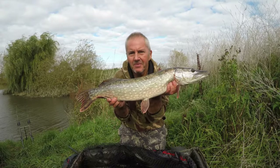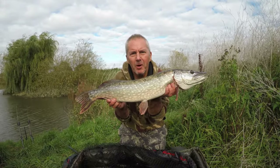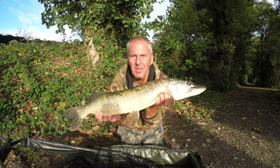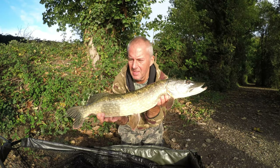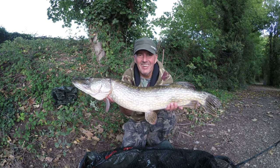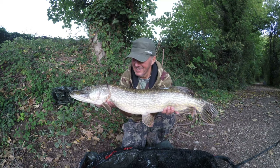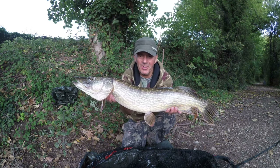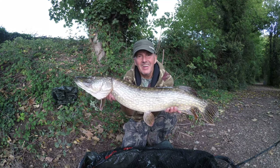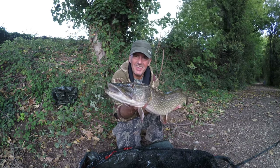Well, it's not a monster but it's my first river pike - well there we go, there's the first one of the day. This one took a smelt right in the margin. Well, how about that - straight on the recast, on the close-in rod right under the tree, it literally went straight away, and I've had this beauty - how about that!